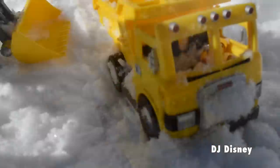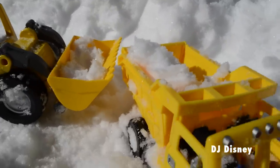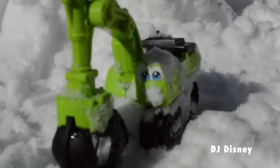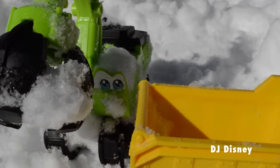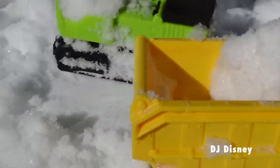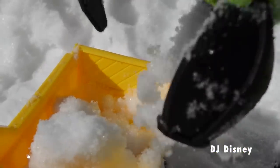Their mission now is to clear the rest of the snow! What a great job these mighty machines are doing, but they still have a lot of work to do. They must get to work.